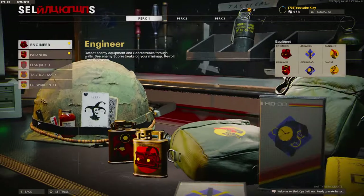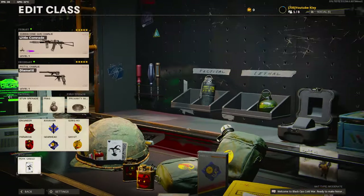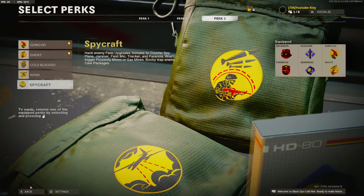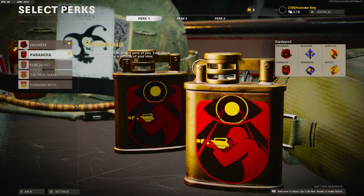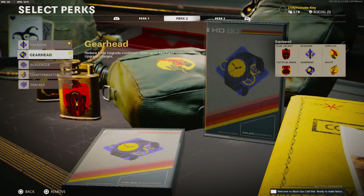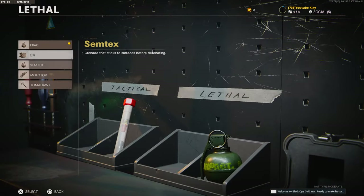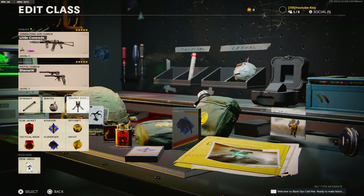Usually my perks are Black Jacket and Tactical Mask, Scavenger and Assassin, Ghost and Spycraft. I'll select it so you guys can see. And I run Stem Shot, Stem Tags, and Stun Grenade. This is my number one go-to class.